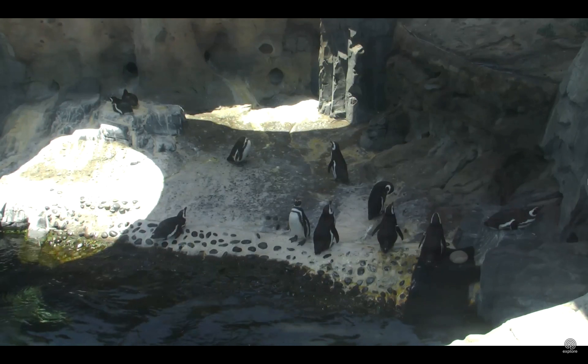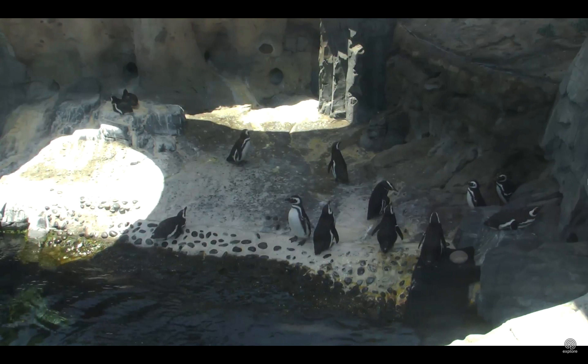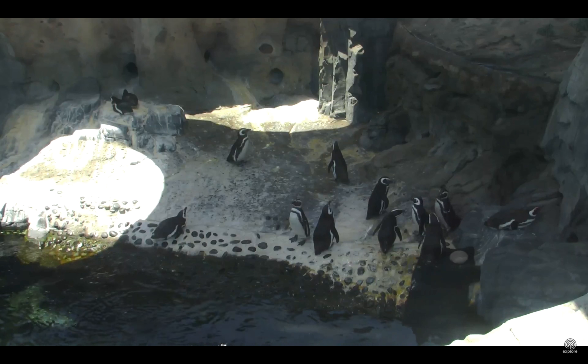Yes, that is one of our penguins. She prefers capelin over herring. So we're going to see how many birds are going to eat at this feed, and I will enter the exhibit in just a minute.